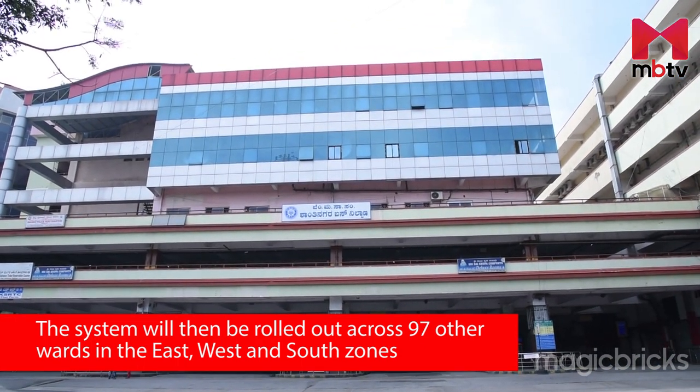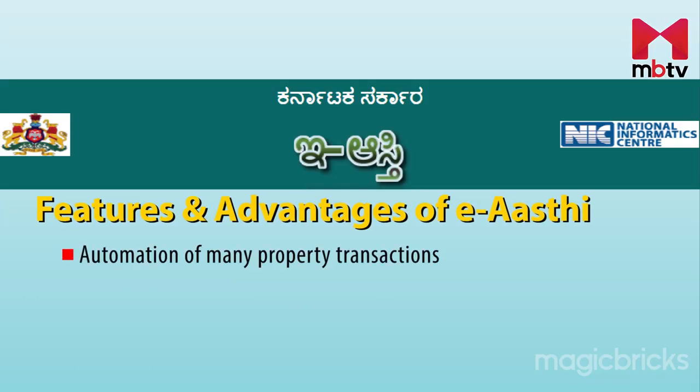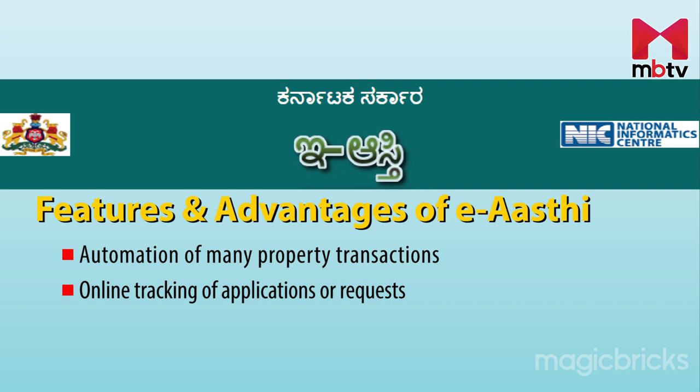The system will then be rolled out across 97 wards in the core areas of east, west, and south zones in a phased manner. Some of the features and advantages of the ERC portal include automation of many property transactions, since it is integrated with various government portals like Kata Master and Kaveri software of the registration department. Property owners would be able to easily track their applications and requests online. It will put an end to illegal transactions as it is e-signed, DigiLocker-enabled, and avoids impersonation as it bears the photo of the property owner.